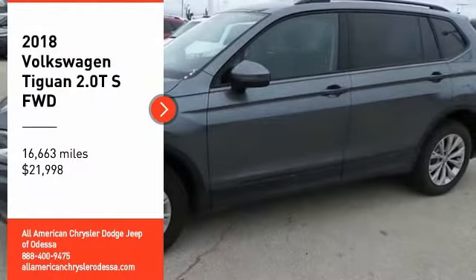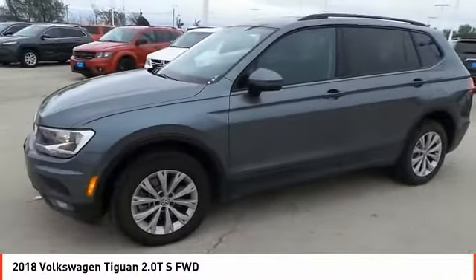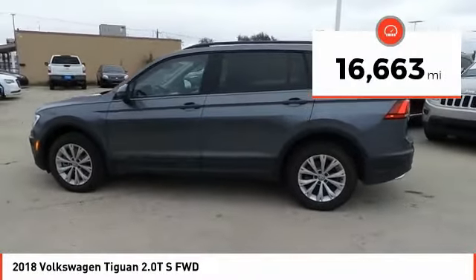Take a ride in the 2018 Tiguan. With Volkswagen Tiguan, it's good to be turbo — turbo with class — and it is priced below $25,000. This vehicle has less than 20,000 miles.